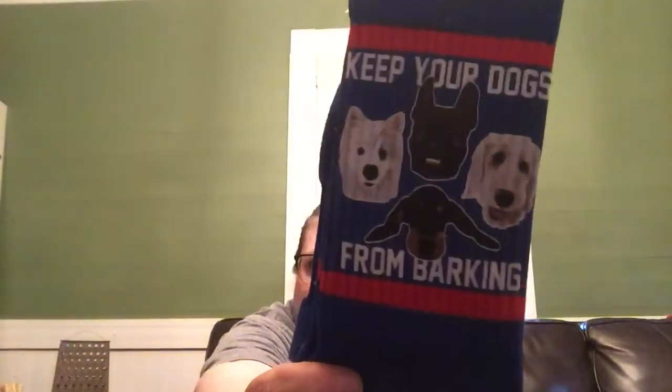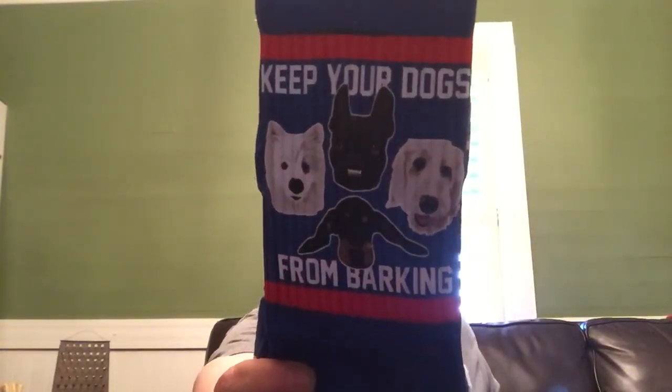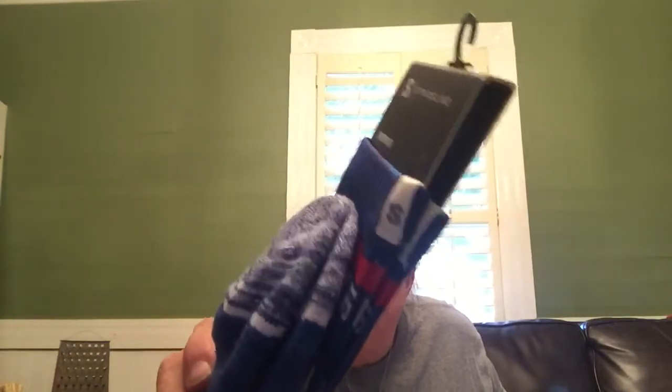And in the perfect photo. Next we have little keep-your-dogs-from-barking socks. Okay, those are really stinking cute. Love them. And they look really nice. They're by Stride Line and they've got a little cloth tag there. Very fancy, Lily. Love them. Thank you.